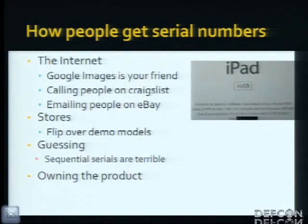How can people get serial numbers? The internet — Google Images. Just search for a specific item and wherever the serial number is located, and you're guaranteed to find at least ten. Calling people on Craigslist or eBay — you ask if the device is stolen and request the serial number. Now you have a serial number. Stores — go into a store, flip the laptop upside down, and you have the serial number. Guessing: sequential serials are terrible because if you find one, you've found all of them. Or simply owning the product.